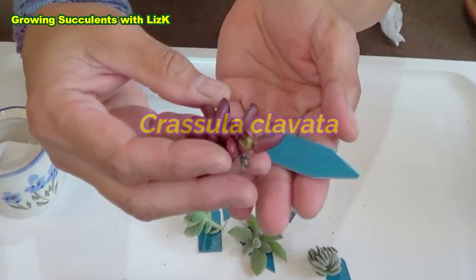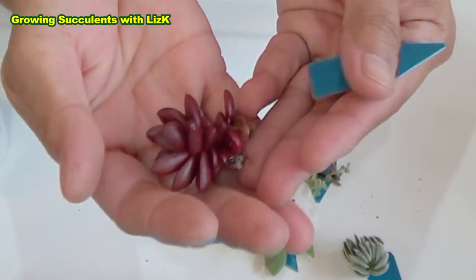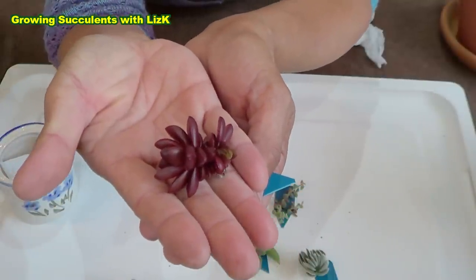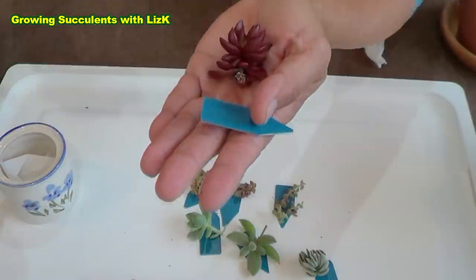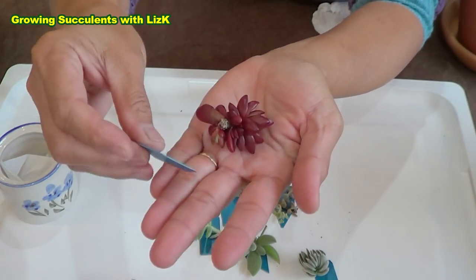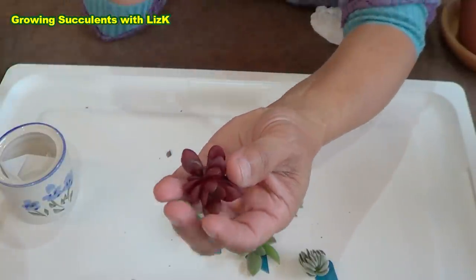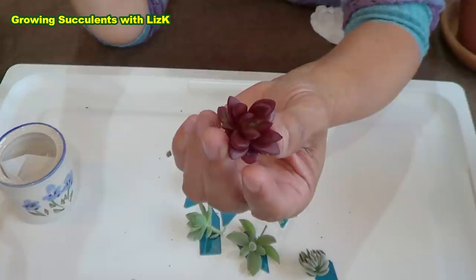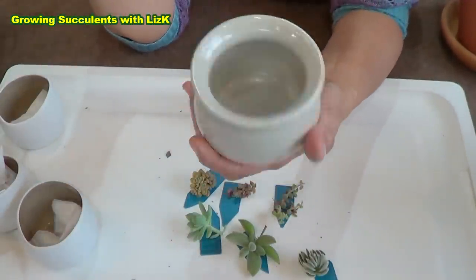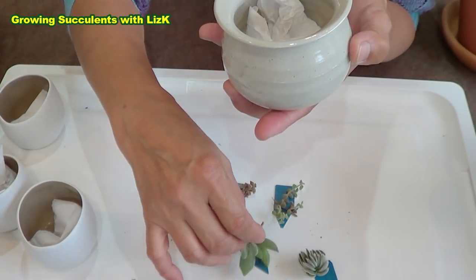The next one is Crassula clavata. Look how pretty — it's a pretty red. Beautiful plant. This was also on my wishlist and they're quite expensive. You can get a cutting for about $25. I think it might be a little bit bigger than this but still, $25 for a plant. Now this pot doesn't have any holes so I have to drill a hole in it.